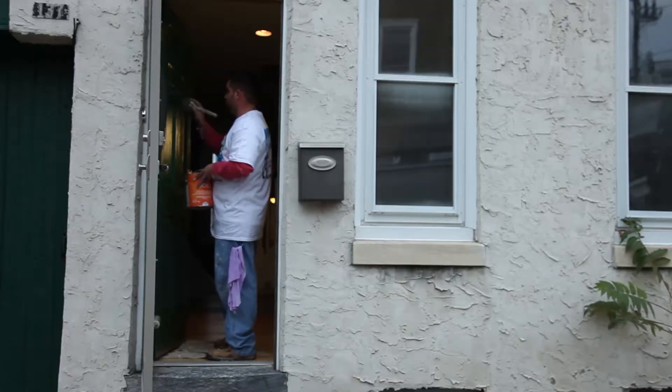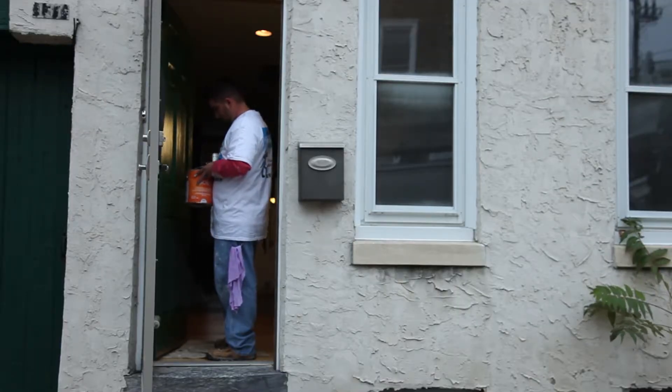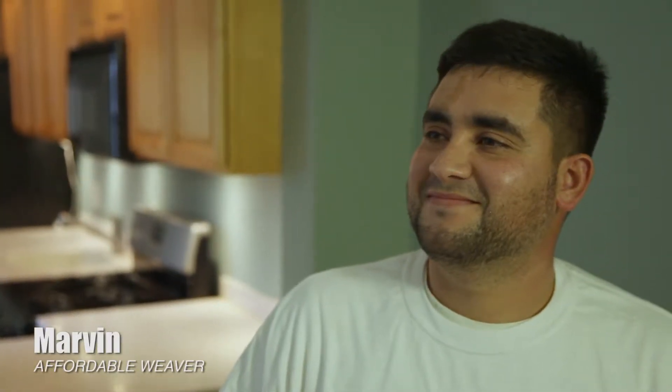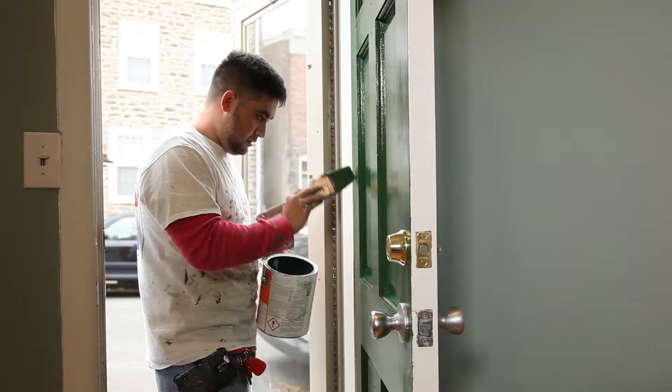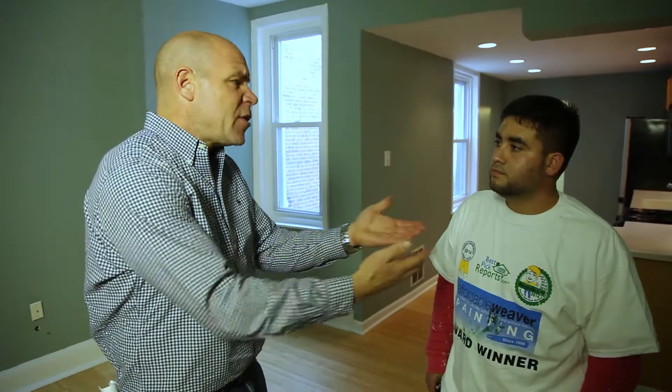As part of our research, we've been tracking down all the buzz and talk about Affordable Weaver. We like to meet the guys on location, the guys doing the work. I'm standing here with Marvin from Affordable Weaver. You are one of the professional painters that so many people are talking about. Marvin, tell me when you take on a project, tell me about your care for each and every job.